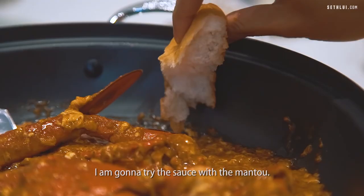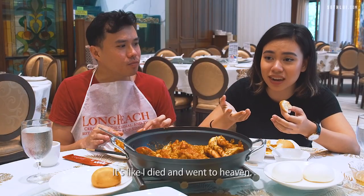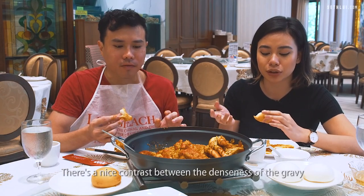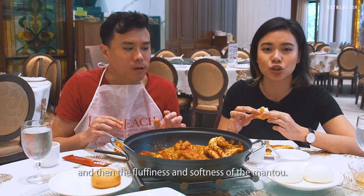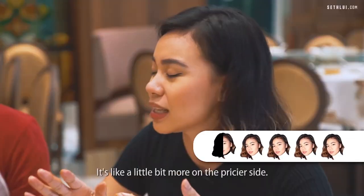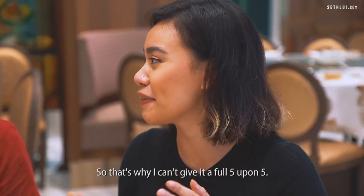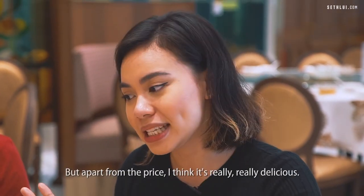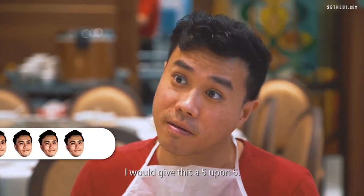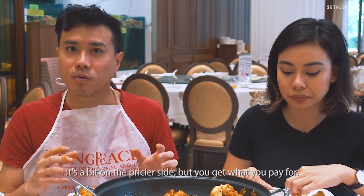I'm gonna try the sauce with the mantou. Crispy on the outside and then soft and fluffy on the inside. I died and went to heaven. There's a nice contrast between the denseness of the gravy and the fluffiness and softness of the mantou. My final verdict would be a 4.5 — it's a little bit more on the pricier side. But apart from the price, I think it's really really delicious. I would give this a 5.5. This is probably one of the best chilli crabs I've had. It's a bit on the pricier side but you get what you pay for.